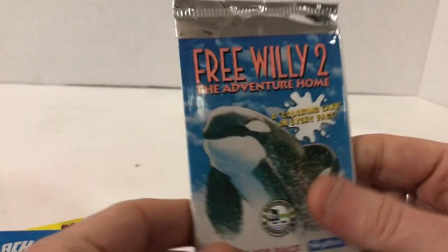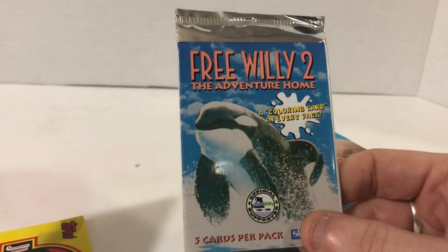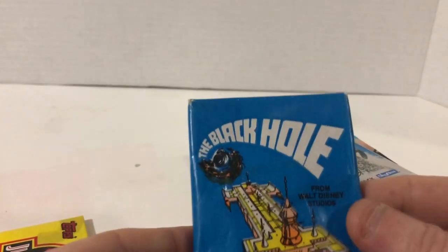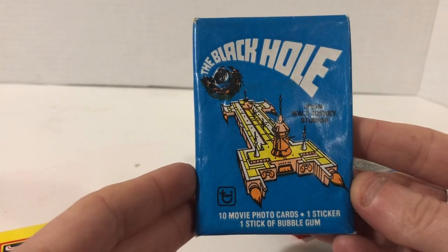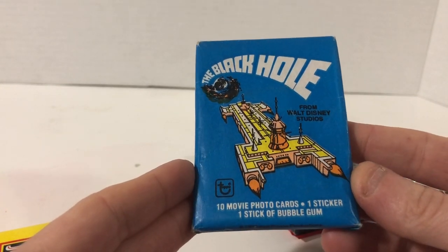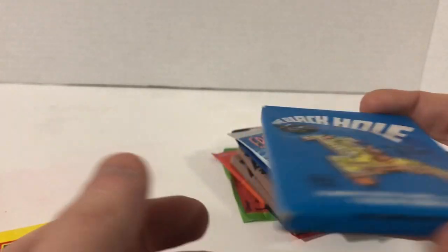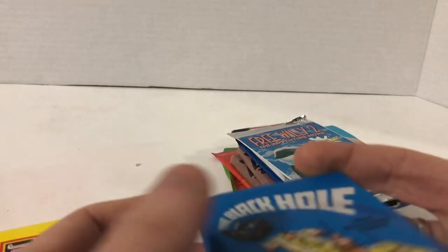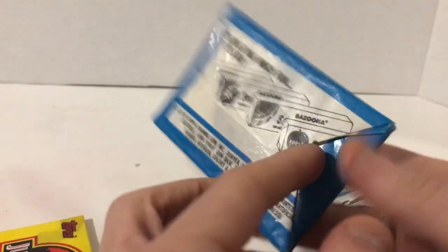I don't know why they would have made Free Willy cards — or why they'd free Willy. He's a killer whale; if he's locked up, it's probably for a good reason. The Black Hole from Walt Disney Studios — I've never seen this movie either. Ten movie cards by Topps, one sticker, one stick of gum. And we can hear that gum rattling around in pieces in there, so gum's definitely in there.